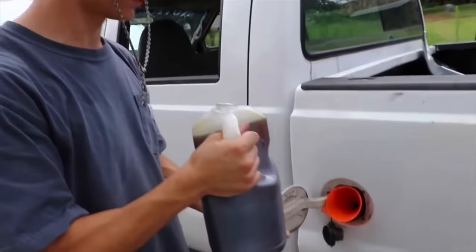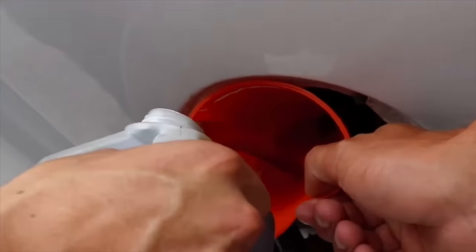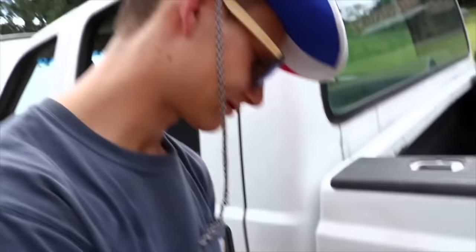Have you guys ever seen videos floating around the internet of people dumping nasty used engine oil into their fuel tank? It begs the question: is this really possible? Can I actually take my nasty used engine oil that I have laying around the house and just dump it right into my fuel tank?